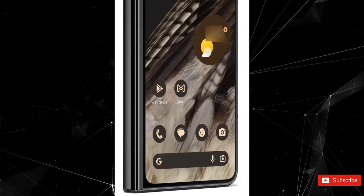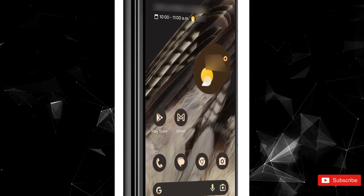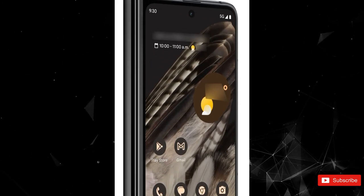What might catch your attention is the thick bezels around the display, which can be a bit jarring. The subtle gold color is pretty attractive, though.